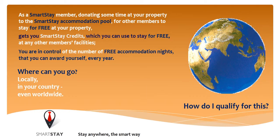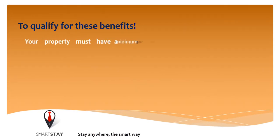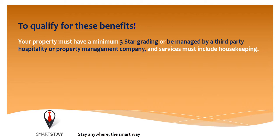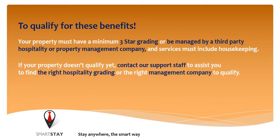How do I qualify for this? To qualify for these benefits, I will show you how to take much more value from your hospitality or leisure property investment. Most likely your property is not occupied all year round. However, if your property doesn't qualify yet, contact us on staff to assist you to find the right hospitality or the right management company to qualify.